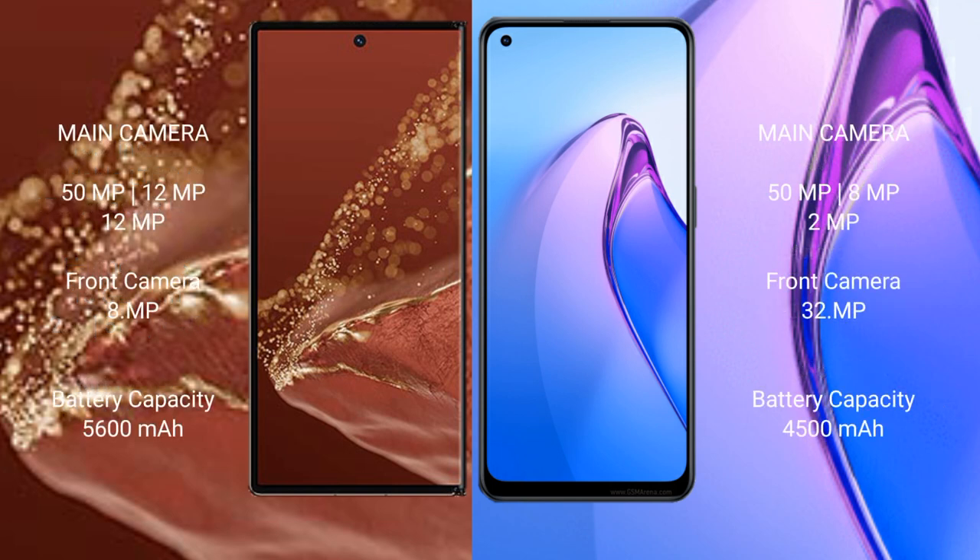The Huawei Mate XT Ultimate features a rear triple camera setup: 50MP, 12MP, 12MP, with a 1MP and 8MP front camera.